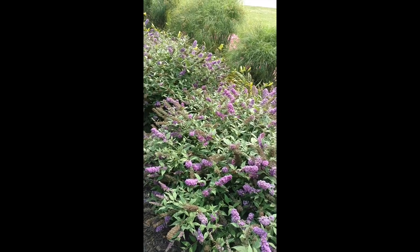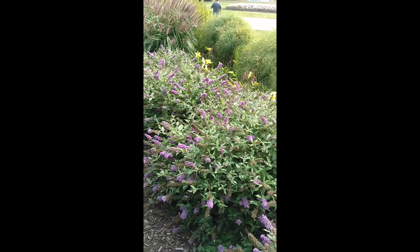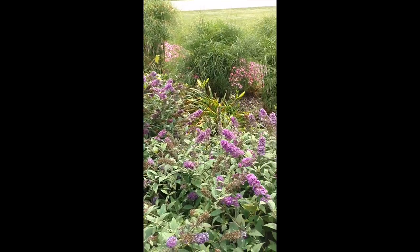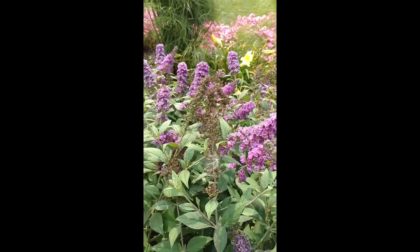The butterflies have been flying in and out here this afternoon enjoying these beautiful blooms, just as you may be enjoying the blooms here in the video. As you can see, they're a nice purpley blue color, and just look at the full coverage that these plants have.